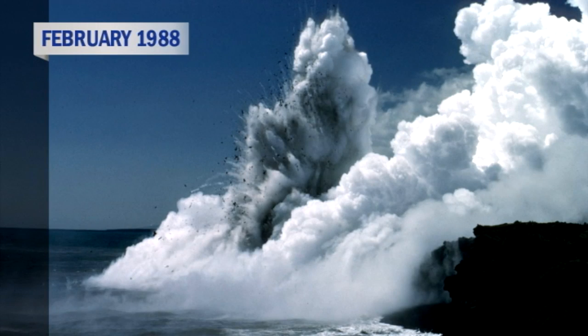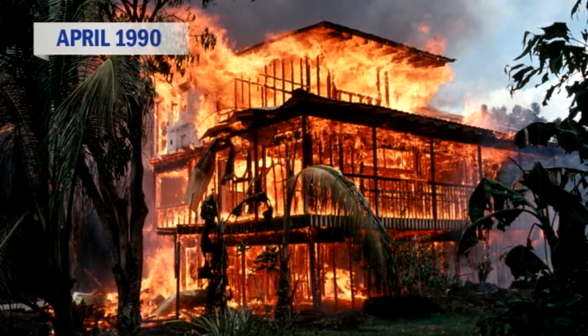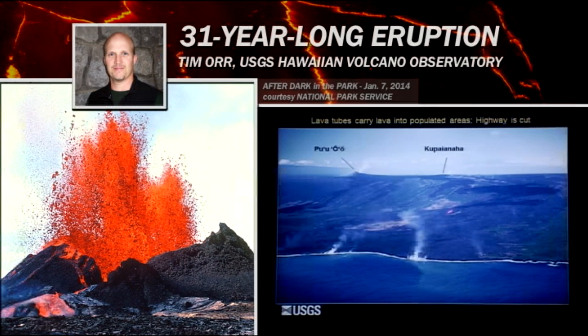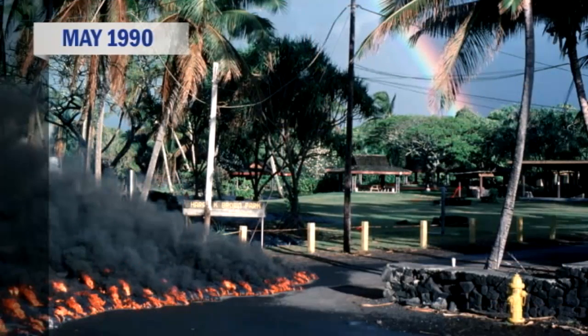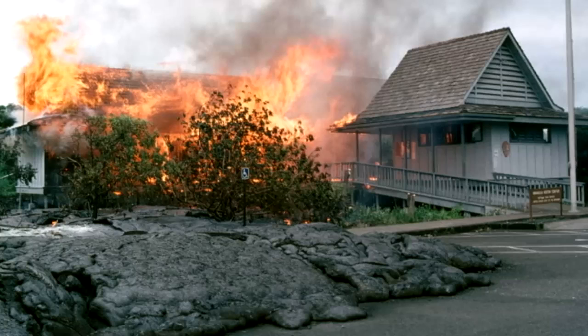This is very important because along the coastline is where most of the people live. This marks the period of the eruption where we began destroying lots of houses. There were some houses destroyed up in Royal Gardens, but that was a pretty — that was a money-making scheme by the developers. Most people live down along the coastline. There was also an eastern entrance to the national park with a visitor center, and in 1989 that visitor center was destroyed.